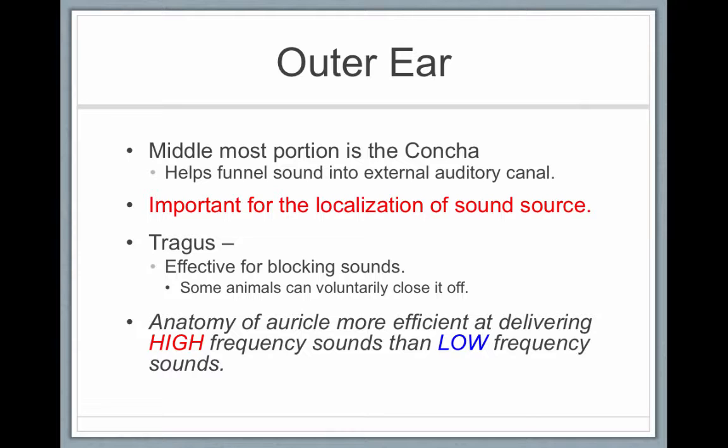The tragus is that little piece by the opening to your ear canal. You can use your fingers and cover your tragus — that's the most effective way to block sounds. Some animals can voluntarily close their tragus. In addition to helping determine where sound is coming from, the anatomy of the auricle is best at delivering high-frequency sounds rather than low-frequency sounds, because high-frequency sounds are more important for our speech.